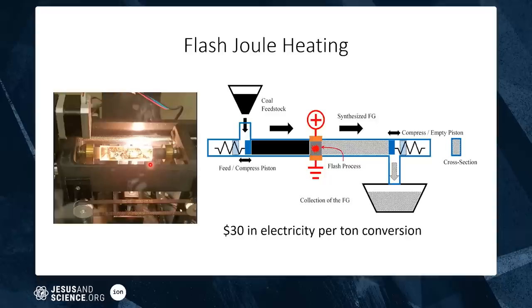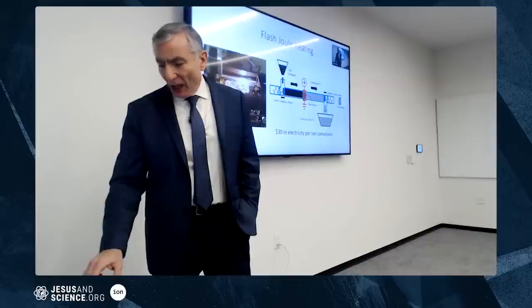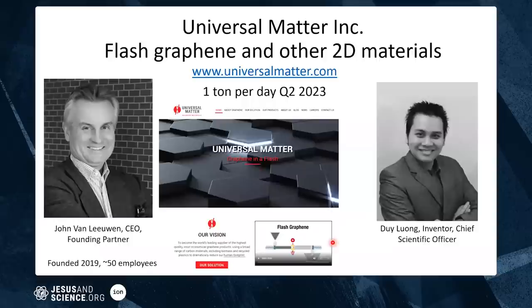We were tasked by the Department of Energy to convert one kilogram of coal into graphene per day, and we delivered the equivalent of 10 kilograms per day — six months early. The electricity cost is just 30 dollars per ton of material. No water, no solvents, self-purifying. It sounds too good to be true — I agree. The company is called Universal Matter.